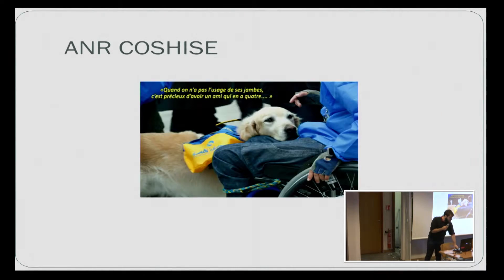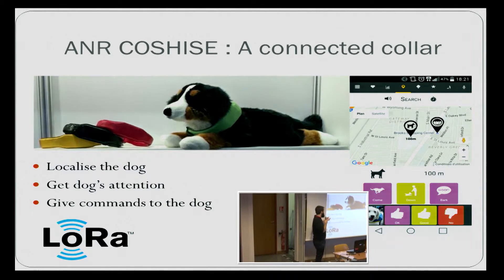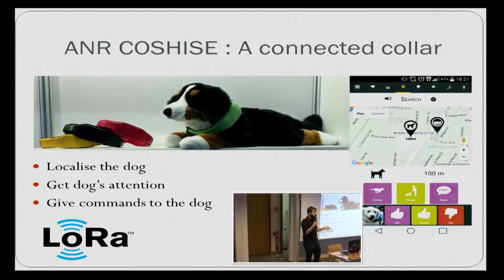So, how to get the dog back? It's almost the last year and last month of the project. The main device we made is a connected collar. The connected collar can be used to localize the dog if he's out of sight. We can get back his attention with the collar if he's out of earshot and didn't hear his handler. We can get back his attention and mostly we can give a vocal command to the dog.